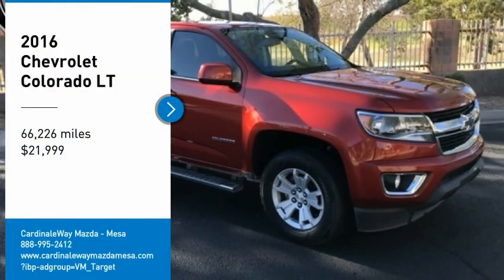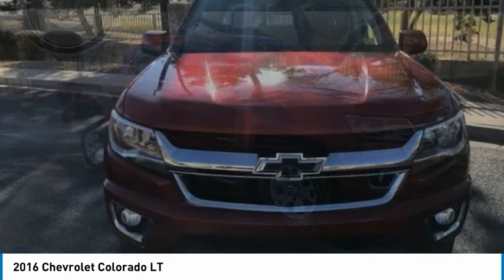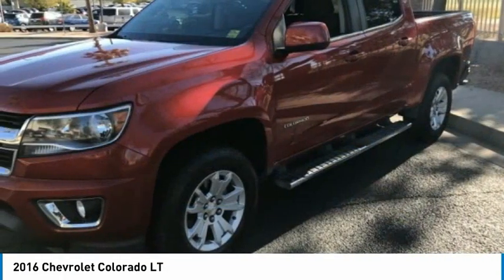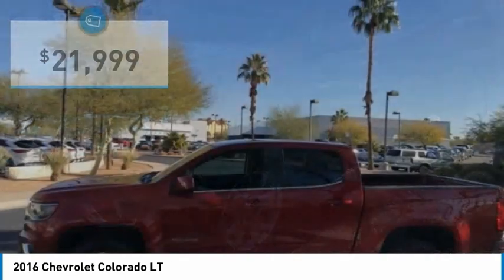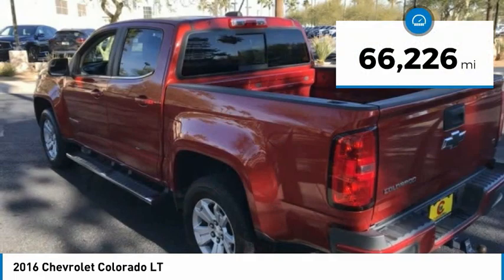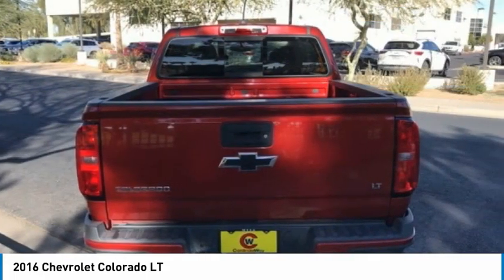Stop by and take a look at the 2016 Colorado. Great hauling capability, powerful, rugged, and a great Chevy price. Colorado is priced below $25,000. This vehicle has less than 70,000 miles.